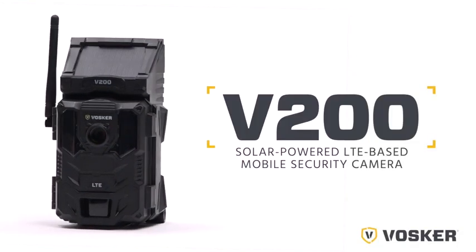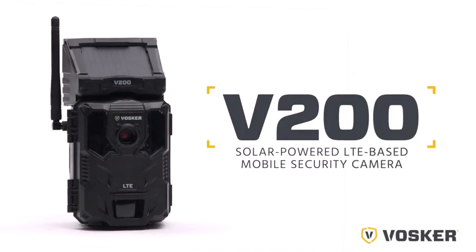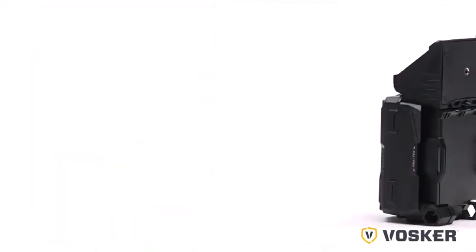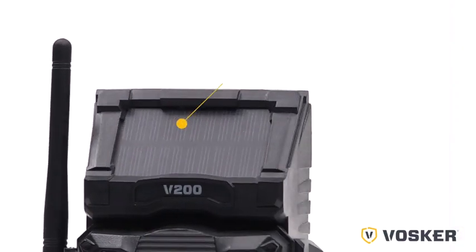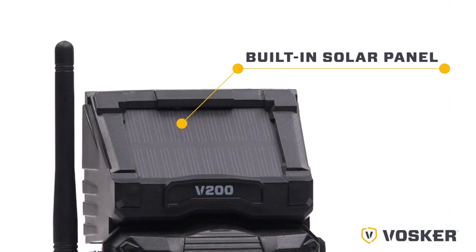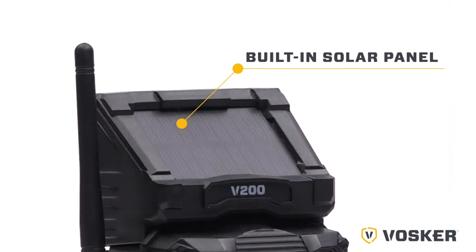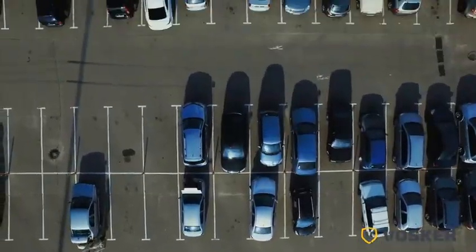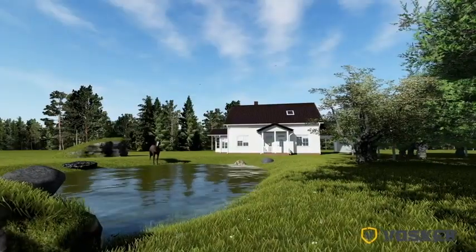Introducing the Vosker V200 solar-powered LTE-based mobile security camera — the camera that works where others don't. Its built-in solar panel and incredible battery life make it perfect for remote area monitoring in locations such as construction sites, farmlands, parking lots, marinas, and vacation homes or cabins.